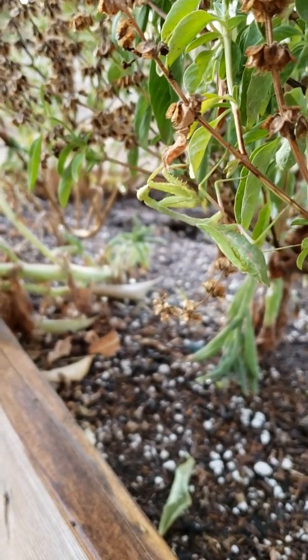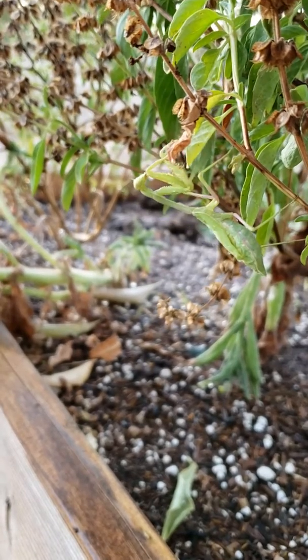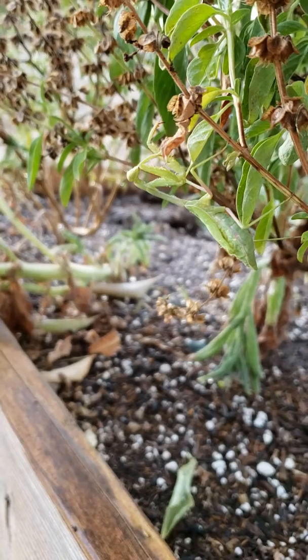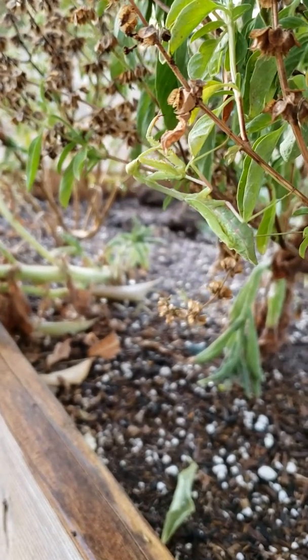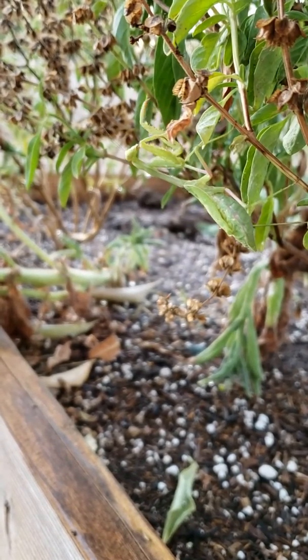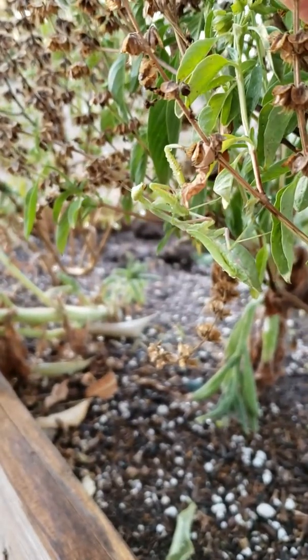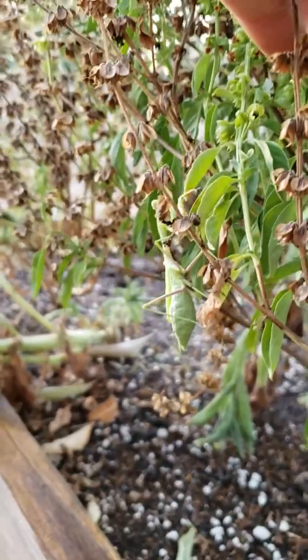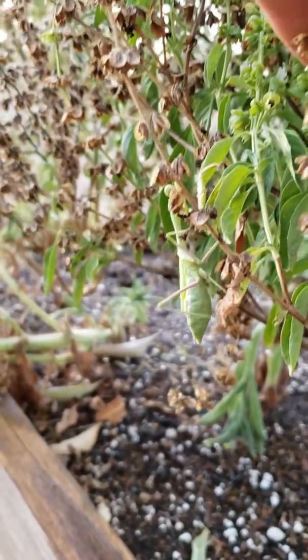Praying mantis are beneficial insects in the garden. They eat lots of the bugs that we don't want eating our garden. So she has a permanent place in the garden as long as she wants it, and her egg sacks will have hundreds of praying mantis. So we're gonna leave her be.